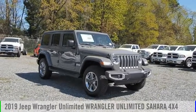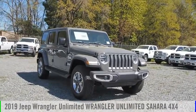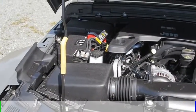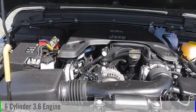Take a ride in the 2019 Jeep Wrangler Unlimited. This vehicle is powered by a four-wheel drive, six-cylinder, 3.6-liter engine.